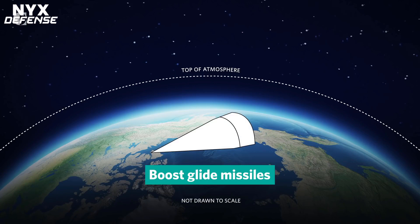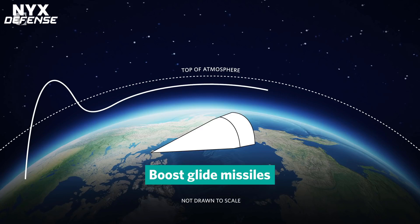Hypersonic weapons, capable of flying at speeds greater than five times the speed of sound, are highly maneuverable and operate at varying altitudes. In a matter of minutes, Navy and Army warfighters can defeat high-value targets hundreds or even thousands of miles away.